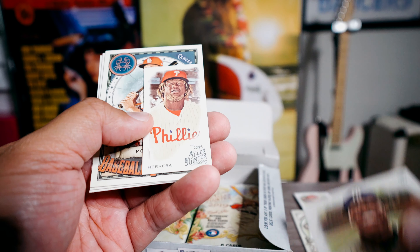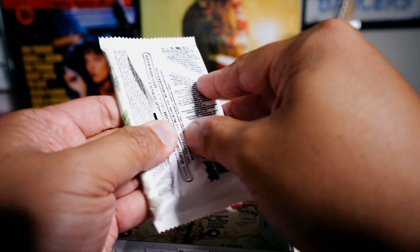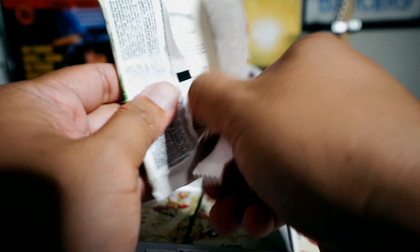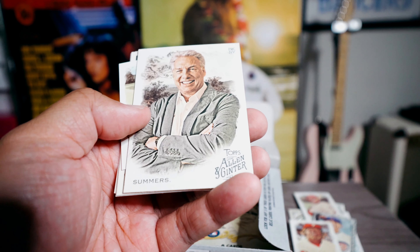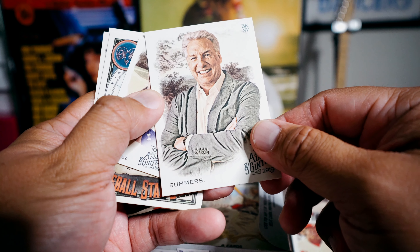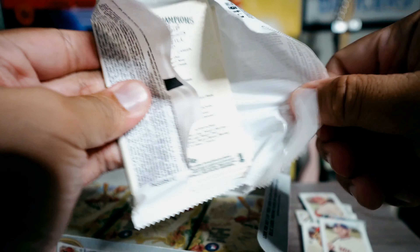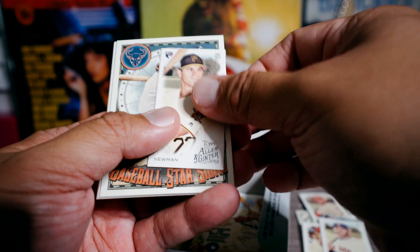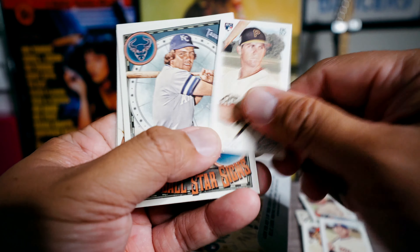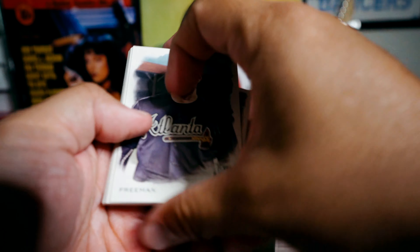Oh, Loriano rookie card! Really — Starling Marte, Gregorius, Herrera. There's a lot of things to chase in Allen and Ginter, but I feel like you have to buy tons and tons of it to actually get something. Mark Summers — anybody watch Double Dare on Nickelodeon way back when? Because he was the host. Arenado, Don Mattingly. Kevin Newman — I see a lot of his cards recently, like his autograph cards in Topps Archives. It's like every case has one of his cards.